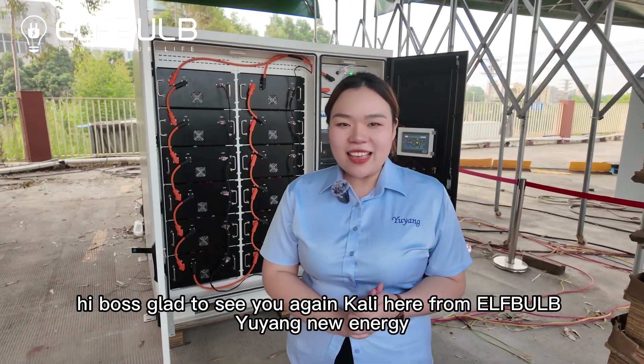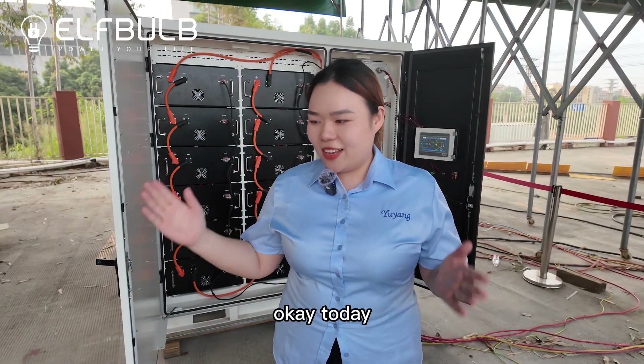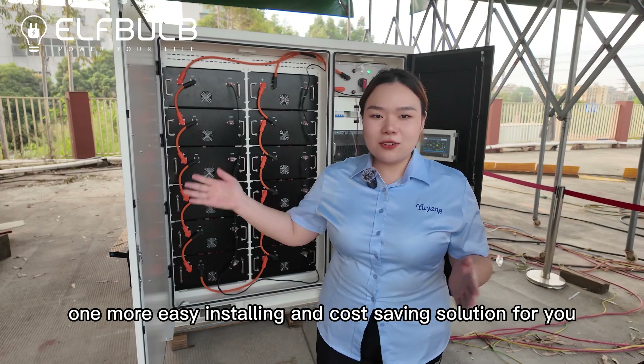Hi, Boss! Glad to see you again. Hikari here from F5 Yuyang Neo Energy. Today, one more easy installing and cost-saving solution for you.